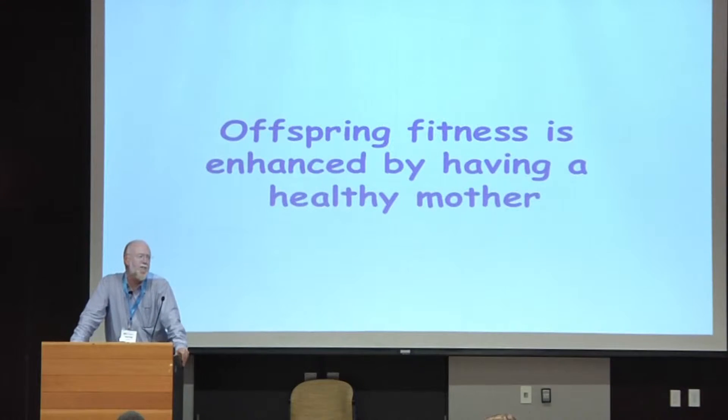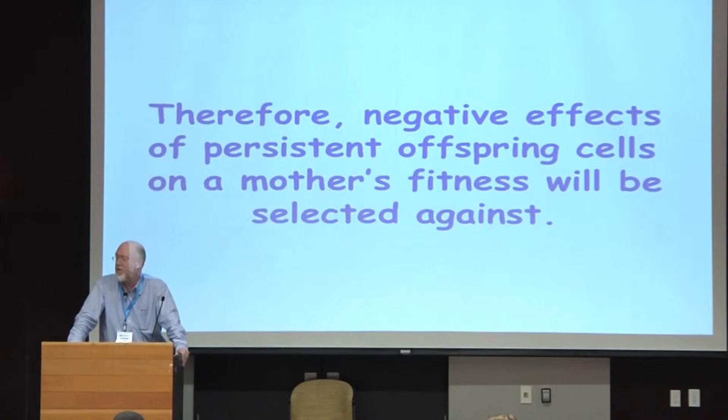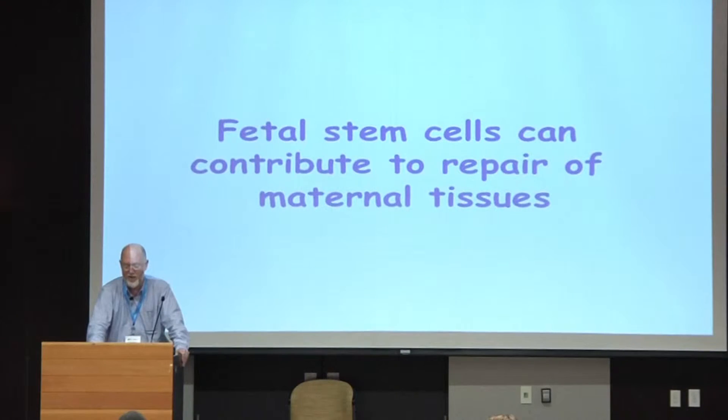What could this mean evolutionarily? How is natural selection acting on these microchimeric cells? I'm going to focus particularly on fetal microchimerism in the mother's body. The first thing to say is that offspring fitness is enhanced by having a healthy mother, and therefore negative effects of persistent offspring cells on a mother's fitness will be selected against. If they can have positive effects, they should be selected for. There is some evidence of tissue repair in mothers using naturally fetally derived stem cells — benefits to a mother's fitness will be favoured by natural selection, and fetal stem cells can contribute to repair of maternal tissues.